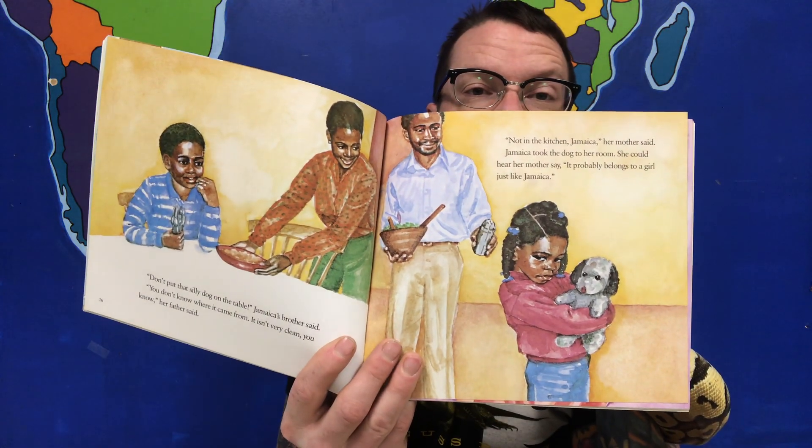'Don't put that silly dog on the table,' Jamaica's brother said. 'You don't know where it came from.' 'It isn't very clean, you know,' her father said. 'Not in the kitchen, Jamaica,' her mother said. Jamaica took the dog to her room. She could hear her mother say, 'It probably belongs to a girl just like Jamaica.' After dessert, Jamaica went to her room very quietly. She held the dog up and looked at it closely, then tossed it on the chair.